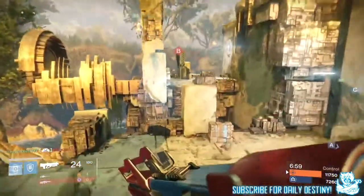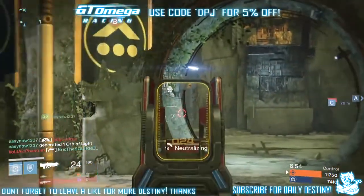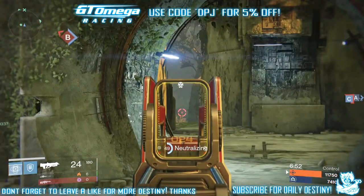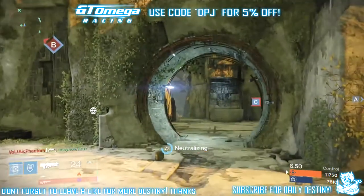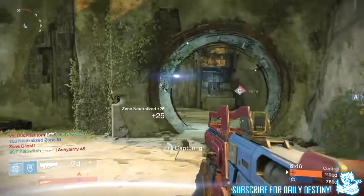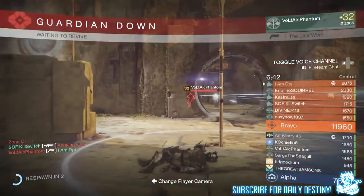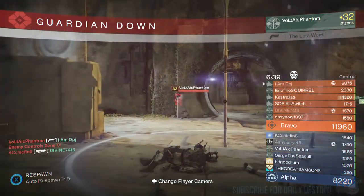With all this information, I would say it makes me believe that there will be secondary hand cannons - secondary pistols - coming with the House of Wolves on the 19th of May, which I cannot wait for. Let me know your opinion down below in the comment section. If you have anything to add, please do it down below. Thanks for stopping by - drop a like, I do appreciate the support. If you're new to my channel and enjoy daily Destiny content, be sure to subscribe.